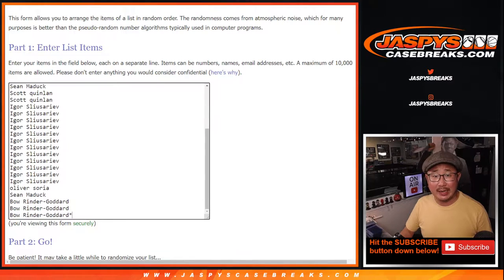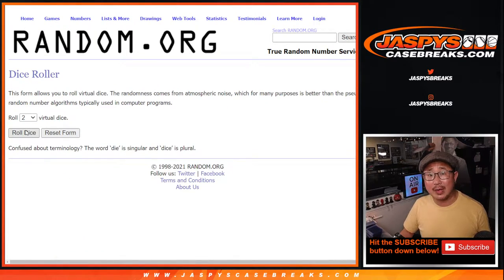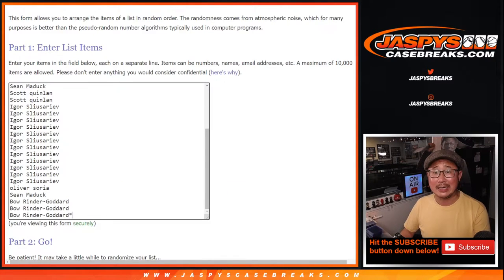Big thanks to this group for making this happen. There's all the teams right there. Let's roll it. Randomize names and teams, five and a four, nine times.